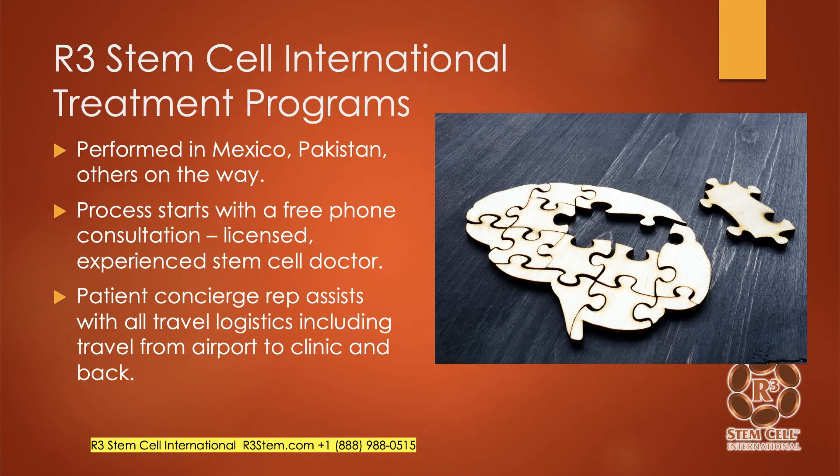Our international treatment programs are available in Mexico and Pakistan, with other countries in the works. The process starts with a free phone consultation from one of our licensed, experienced stem cell doctors. We also have patient concierge representatives dedicated to you and your loved one to help with all the travel logistics, including travel from the airport to the clinic and back.